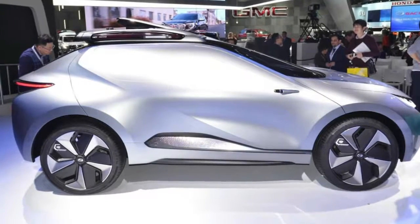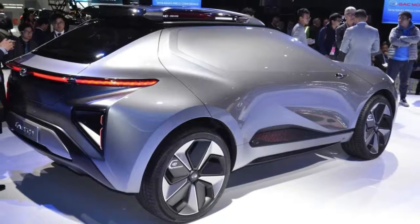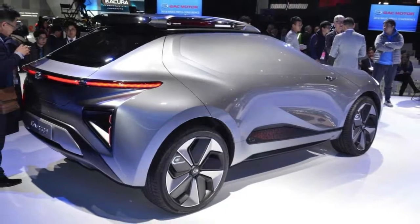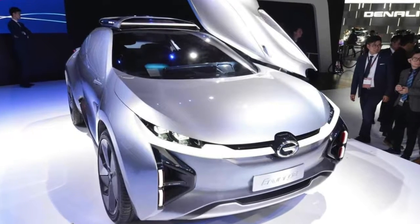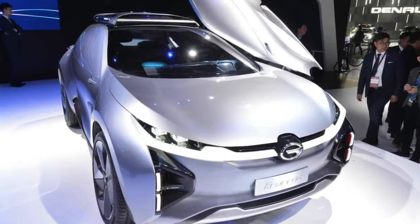GAC Motors thinks the Inverge concept captures young Americans' taste in SUVs. Chinese automakers aren't popular in the United States, but that's something Guangzhou Automotive Company, GAC Motors, is looking to change. GAC brought a good-looking two-door SUV called the Inverge to the Detroit Auto Show to get its name out in the open before its official launch in 2019.